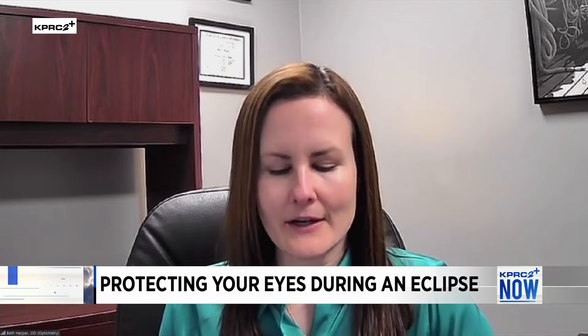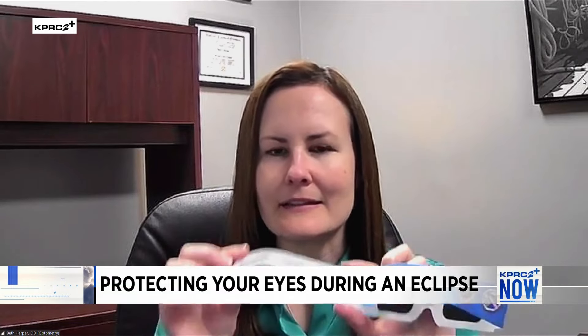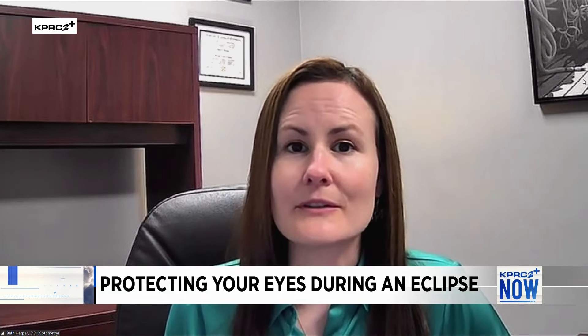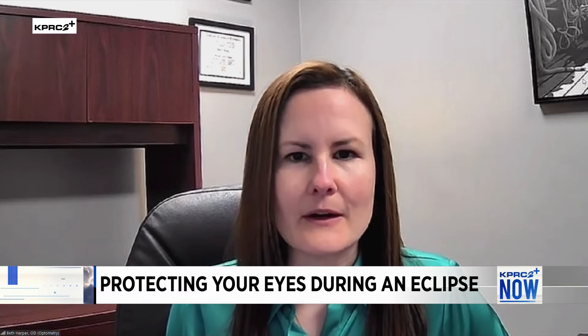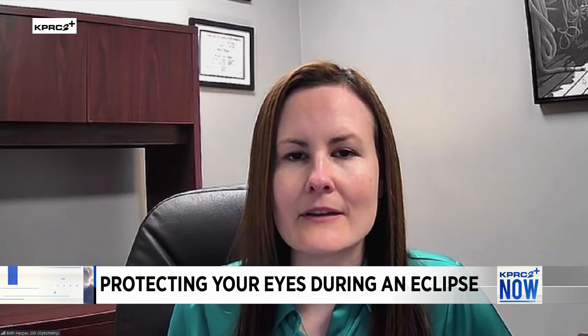A lot of folks, including KPRC, are giving away free pairs of glasses to view the eclipse ahead of that April 8th date. The glasses look sort of like this — they're cardboard with a dense filter. You want to look for something called the ISO standard rating on the side, which tells you these are the right type of glasses to wear to look directly at the sun. If you're looking for them, try a trusted source — local libraries might carry them, or a local pharmacy; even HEB has a few for sale right now.